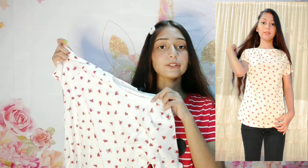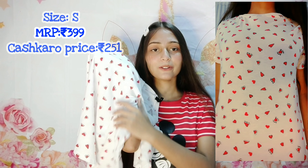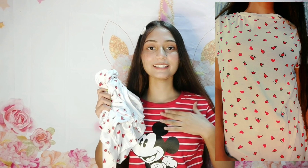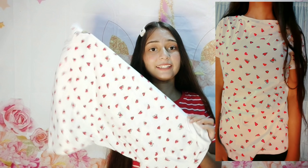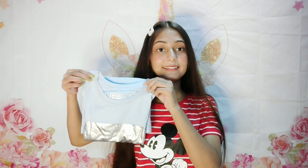The second item is this white t-shirt which has little hearts on it. Before I saw it in the picture I thought it was little watermelons, but no, it has little hearts. I wore it too, you will see. This one is very soft — even more soft than the first one. It is almost 200 rupees, and the length is a proper t-shirt length.